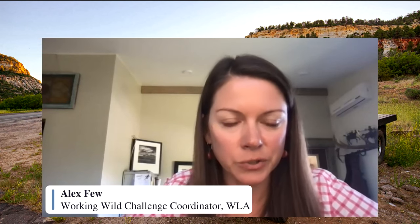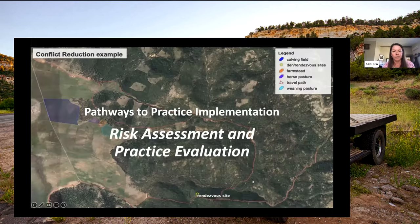Thanks, Jared, for that great introduction. Next, we'll be hearing from Bree Owens, Western Landowners Alliance's Stewardship Coordinator, who will be talking about a risk assessment framework and landscape stratification that we're thinking about as a planning tool to assist with cost sharing on these practices.